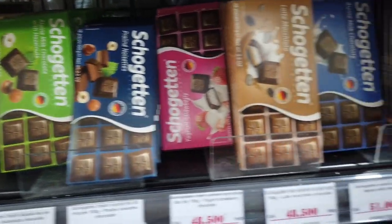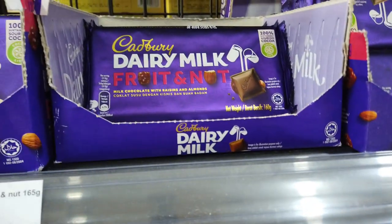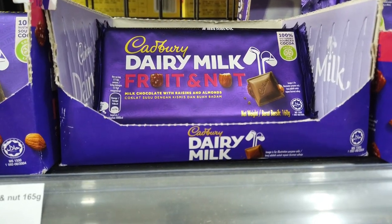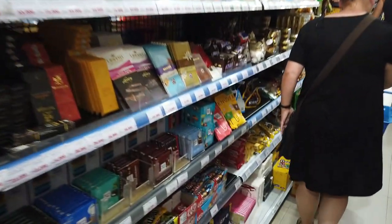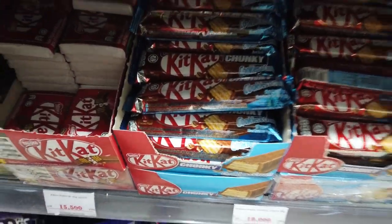There are blocks of German chocolate for $3 Australian, while Cadbury Dairy Milk is about nearly $5 Australian for a block. Kit Kat is a dollar a block.